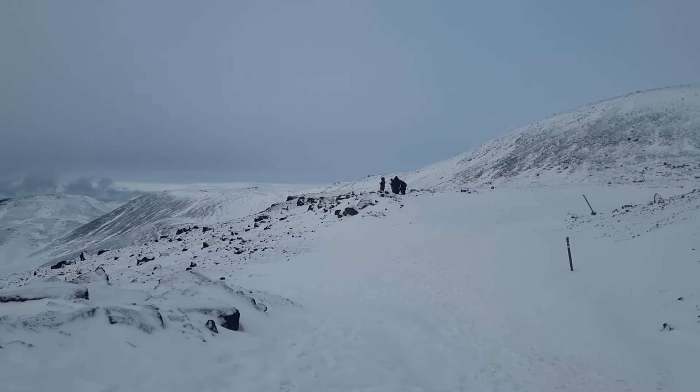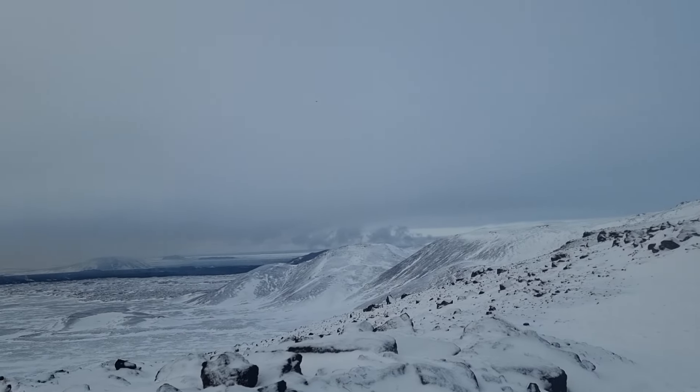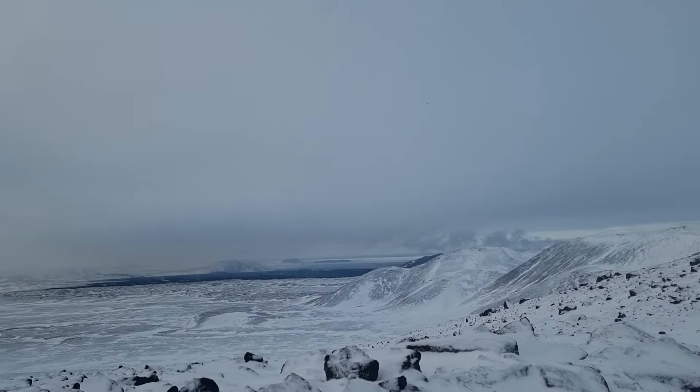Hello friends, greetings from Iceland. We are doing a hike here with a group of tourists towards the 2021 eruption site. I stopped here to show you the new lava, which is well visible from here. There is quite a lot of smoke as you can see.